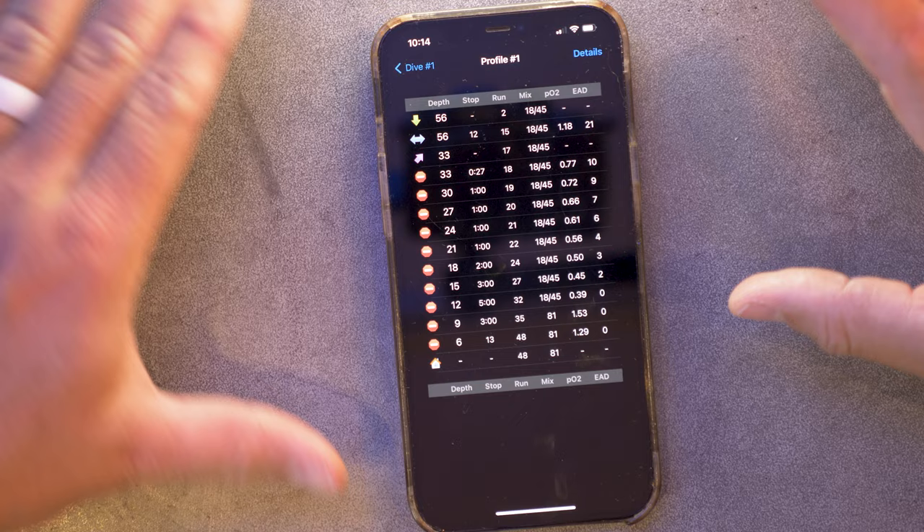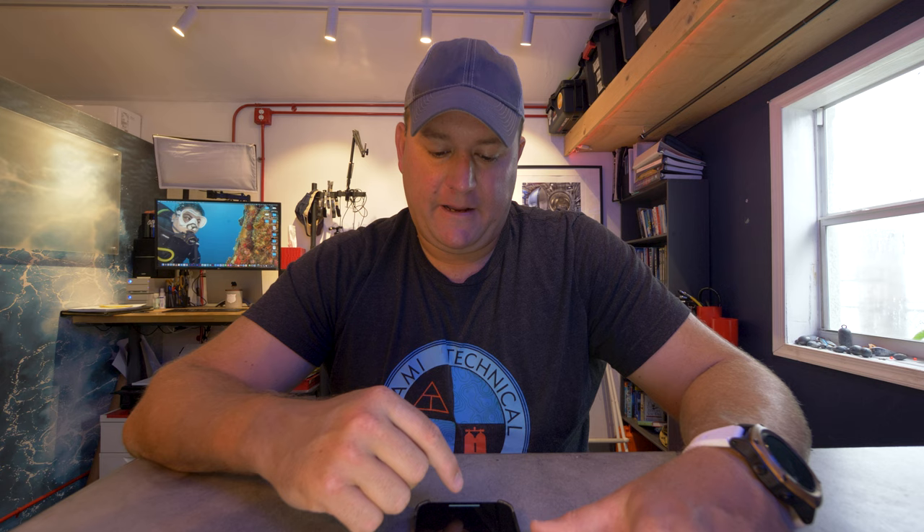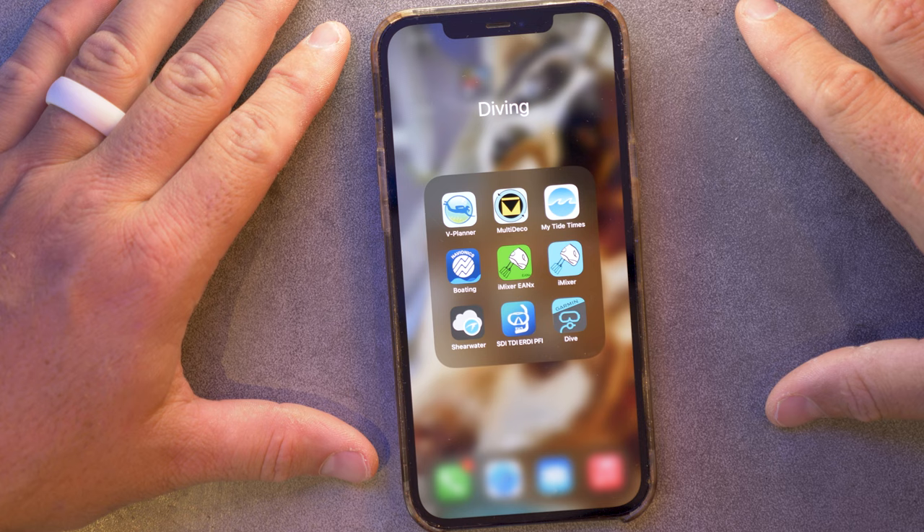I'll generally use the Perdix or the Garmin — whatever I'm using for the dive — to do the planning, because that increases accuracy. As we always say, plan the dive, dive the plan. That just makes the plan and the actual dive closer to reality. But I do like having them on my phone and use them regularly — if I'm out somewhere in the middle of nowhere and just want to see what a profile would look like, I'll use them for that.